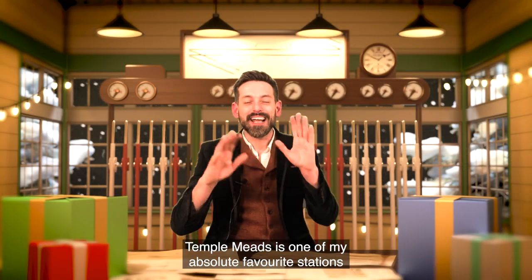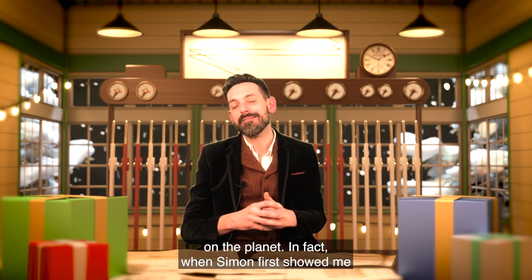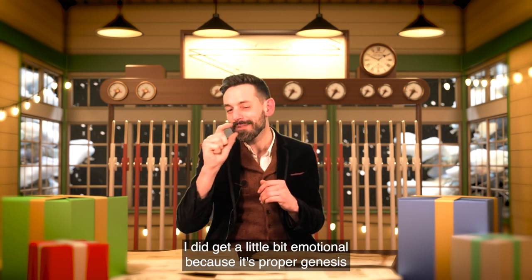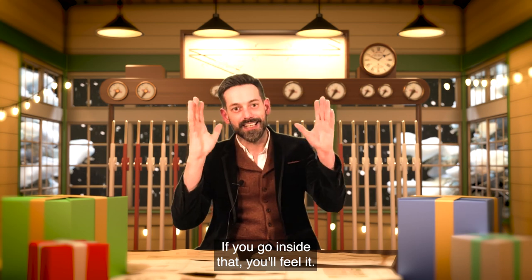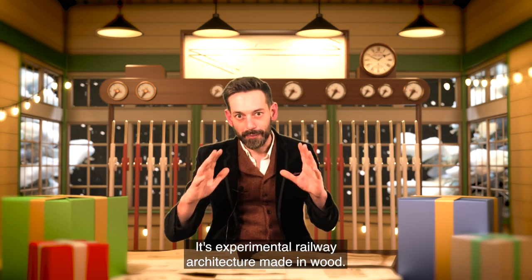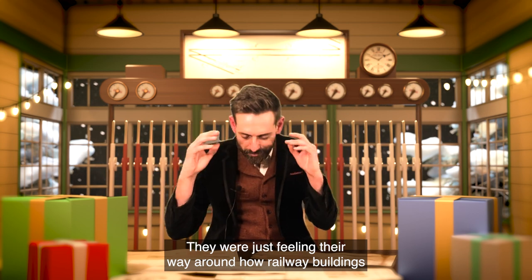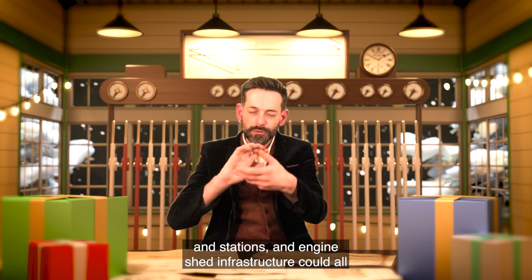Temple Meads is one of my absolute favourite stations on the planet. When Simon first showed me inside that building I must admit I did get a little bit emotional, because it's proper genesis stuff. If you go inside that you'll feel it. It's experimental railway architecture made in wood — they were just feeling their way around how railway buildings, stations, engine sheds and infrastructure could all fit together.